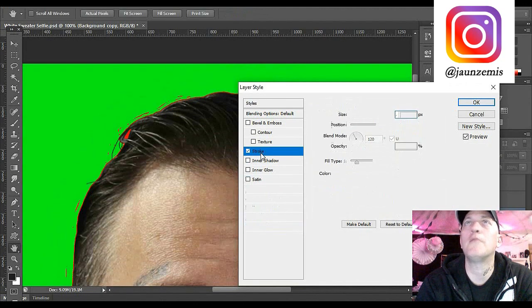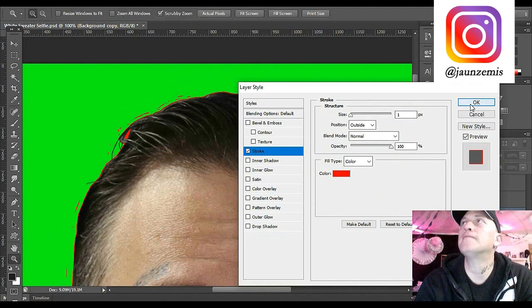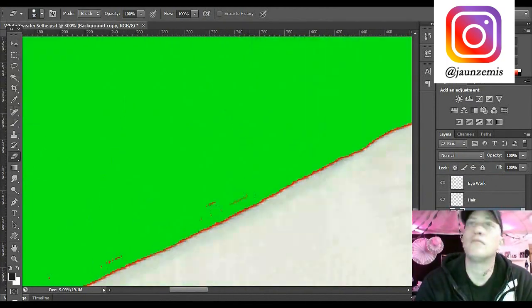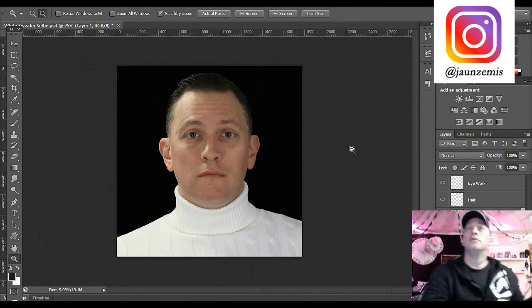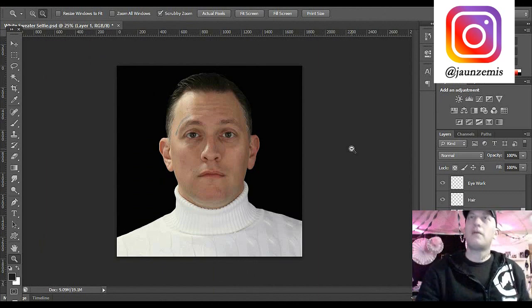Now we just want to delete all of them - we've got a stroke of one in red. We're going to go back and basically delete all those extra little pieces. Now we've got rid of all that extra stuff. This is phase one right here.